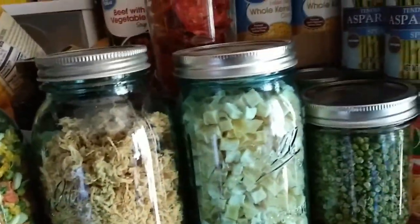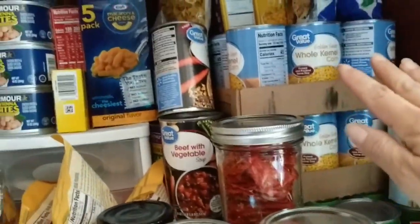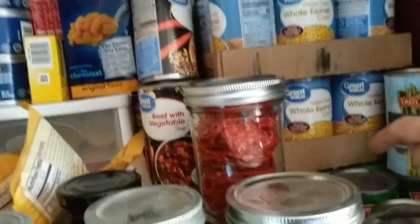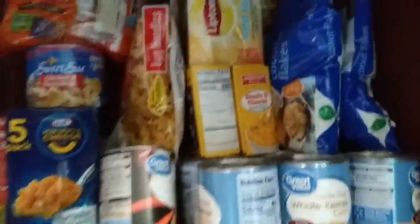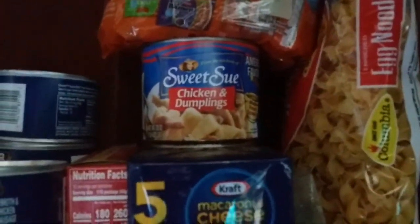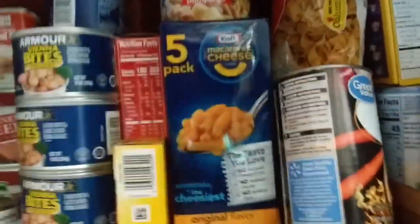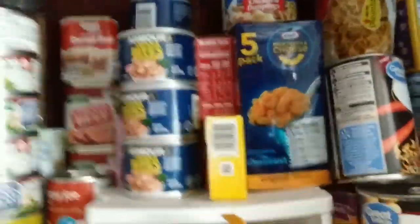I'll show you the rest after we get done with this pantry. We've got some canned asparagus, a few cases of corn, and underneath are a couple cases of beans. Up in here we have some coconut, some shells and cheese, some ramen, one little can of sweet soup, and some macaroni and cheese.